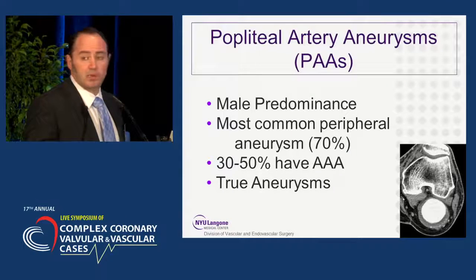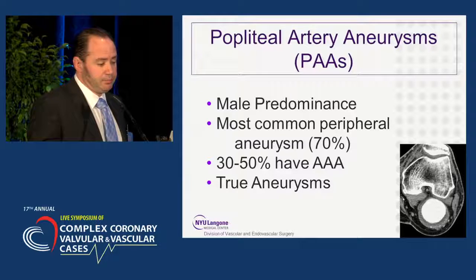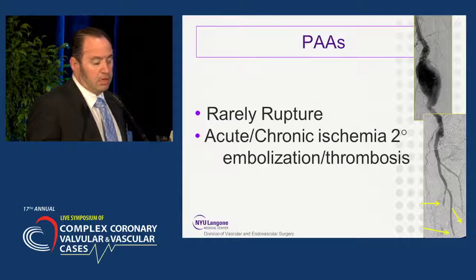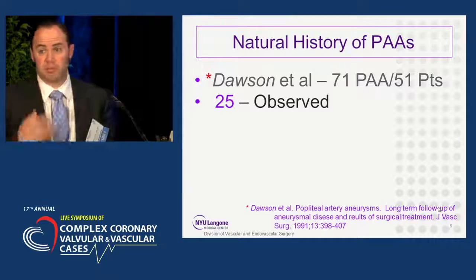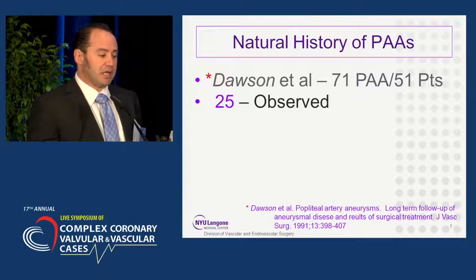Popliteal artery aneurysms are the most common peripheral artery aneurysm. While they rarely rupture, they do present with acute or chronic ischemia, secondary to embolization or thrombosis, as seen by the yellow arrows in the example on the right. To understand why we treat popliteal artery aneurysms, you do have to look at the natural history.